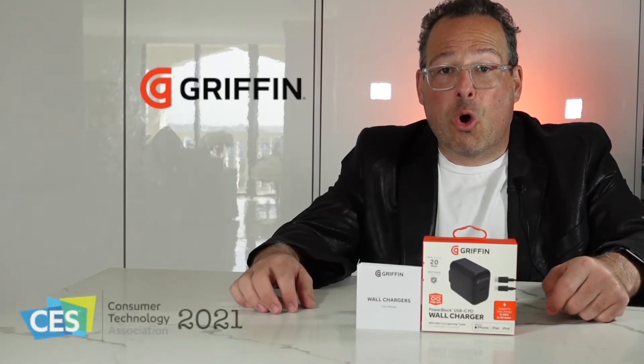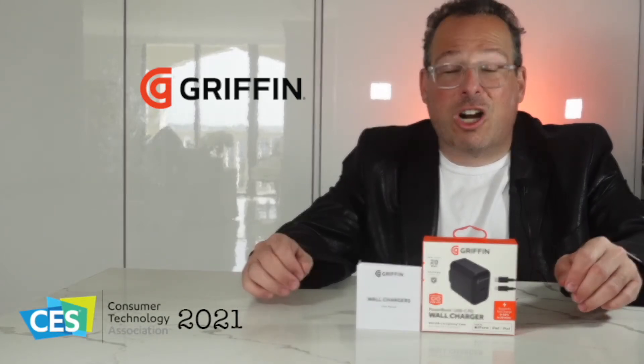This year during CES I found out about this 20 watt power adapter with a lightning to USB-C cable for the iPhone, so you can get super fast charging.